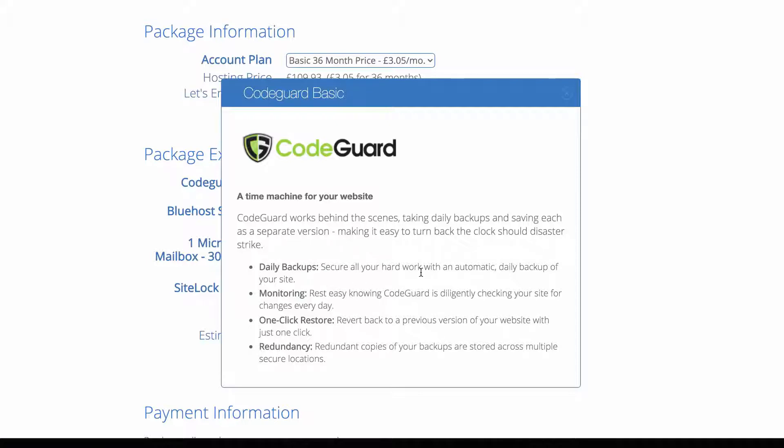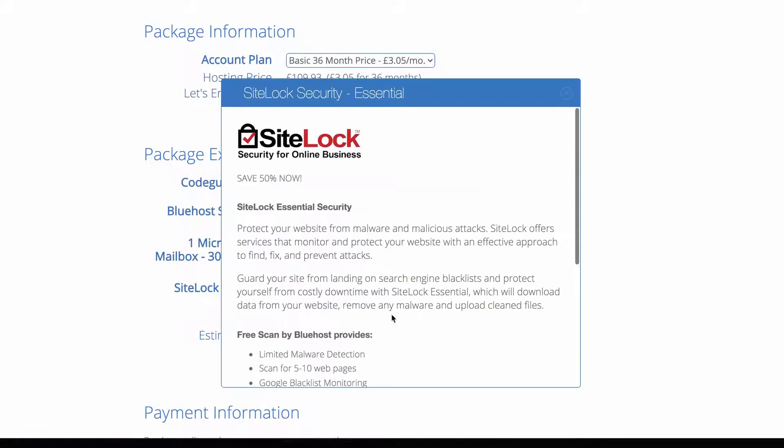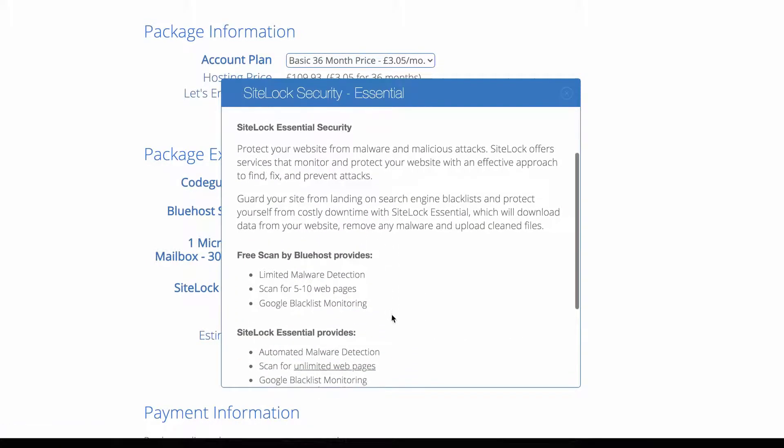I will be backing up my website manually via FTP so I won't buy CodeGuard, but if you're not very technical it might be worth getting it. SiteLog security protects you from malware and hackers, so definitely worth investing in.